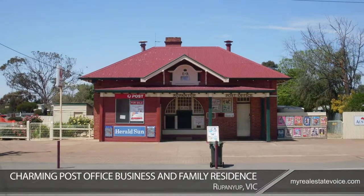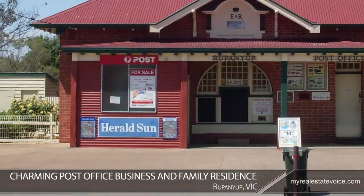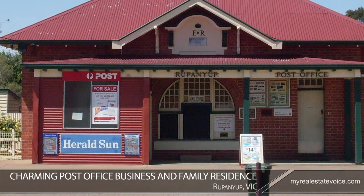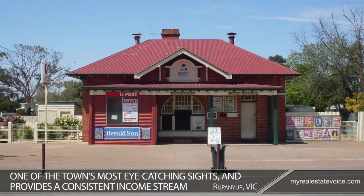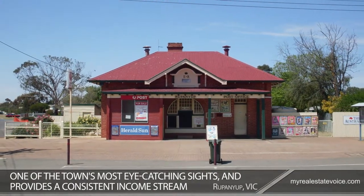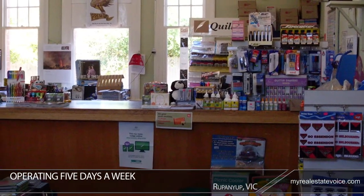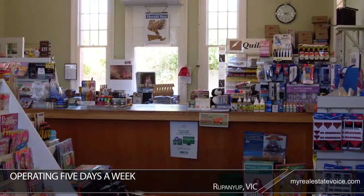Take a break from the rat race with this charming post office business and family residence in Rapunia, Victoria. Over a hundred years old, the post office is one of the town's most eye-catching sights and provides a consistent income stream. Operating five days a week, this successful post office business in a Federation-style building serves a vibrant rural community.